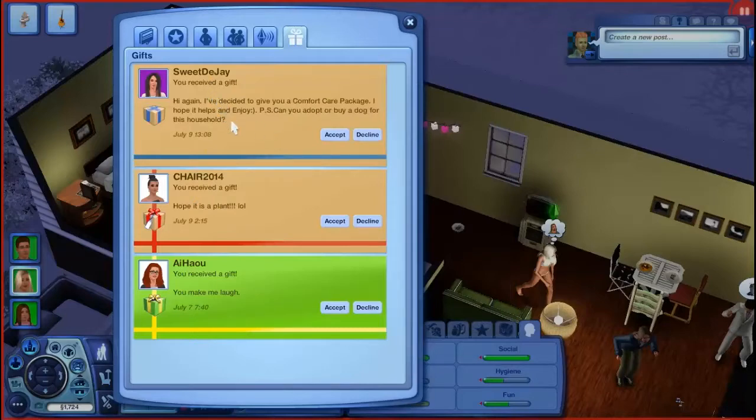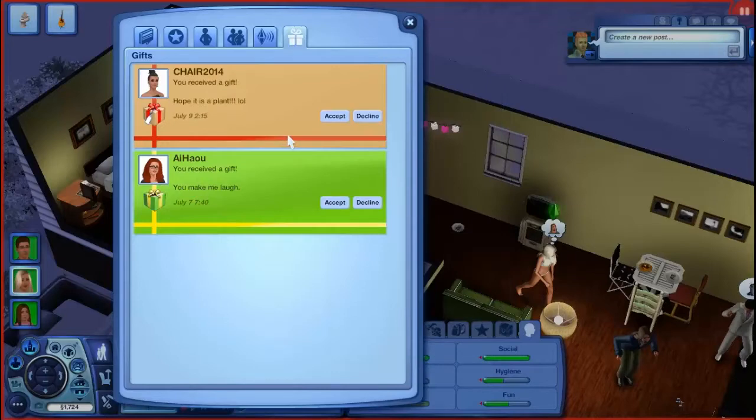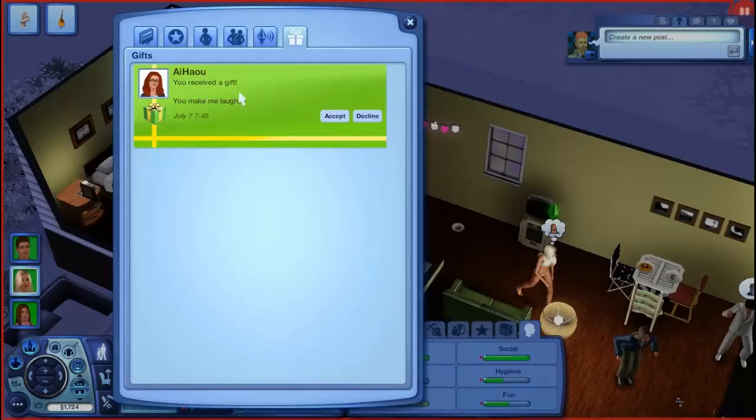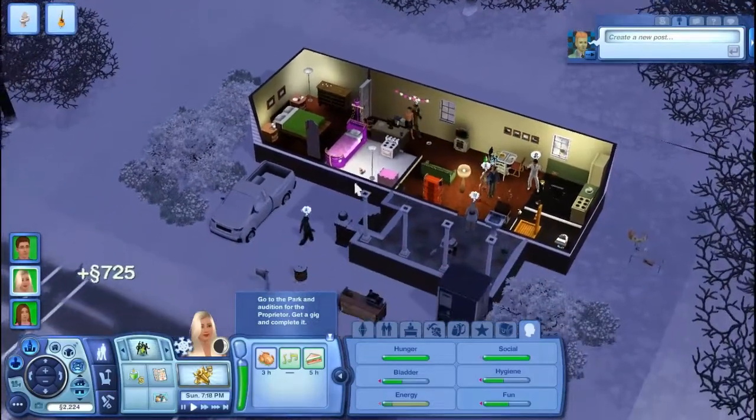Another one from Sweet DJ: 'I decided to give you a comfort care package - can you adopt or buy a dog for this household?' When we move to a different house I will buy a dog, so I will take your suggestion. We got a mini nozzle table lamp. Thank you so much, Sweet DJ - you're an awesome person. We also got a Workforce Warrior business planner. And thank you for the 500 Simoleons - I'm at least trying to pronounce your name. Thank you guys so much for donating and sending in your gifts.